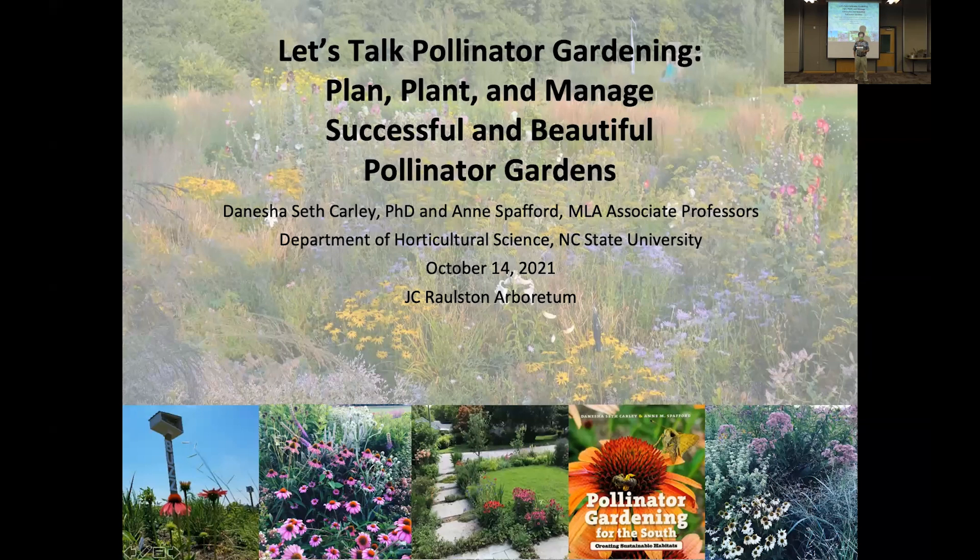Recent research programs include pollen quality in commonly planted wildflowers, pollinator ecology along roadsides in North Carolina, and native plant conservation and pollinator habitat establishment at Historic Pinehurst No. 2 and No. 4 golf courses. In addition to grant writing and research, she frequently lectures at beekeeper association meetings, master gardener meetings, and other events where community members are interested in learning more about pollinator habitat, conservation, and protection — which is what we're here for tonight.